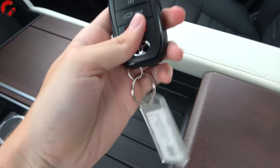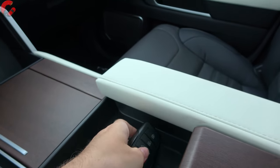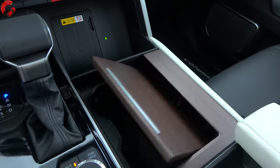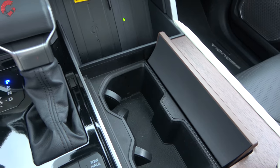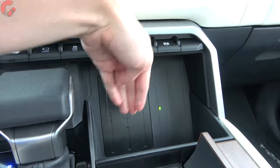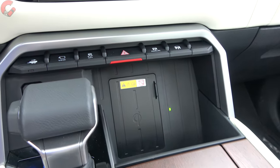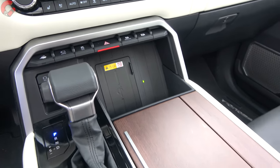Up front, there are two cup holders, and then a large area where your phone can sit upright and wirelessly charge — that's standard equipment on the Platinum and Capstone models.